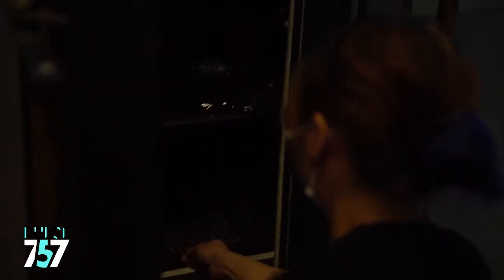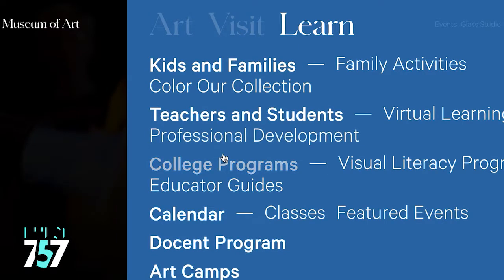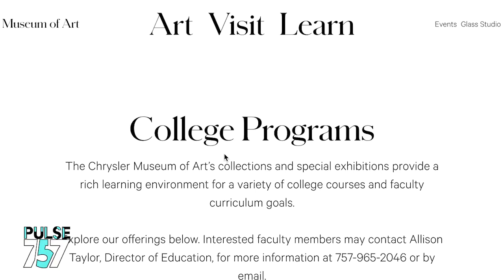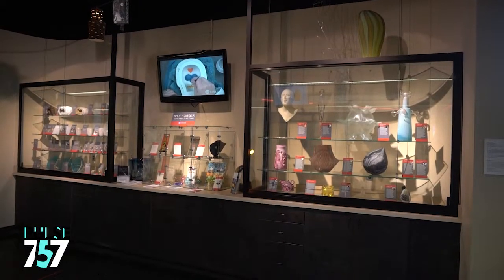Our public classes generally take place on weekday evenings or on the weekend. During the rest of the week we're running partner programs with colleges as well as an after-school program with Boys and Girls Club of Southeast Virginia. We have a new program starting up with Teens with a Purpose. We're trying to reach all points of the community and offer opportunities for people to work with glass, because it's a really fun and rewarding process, and a lot of people — myself included — once you start working with it you kind of can't stop.